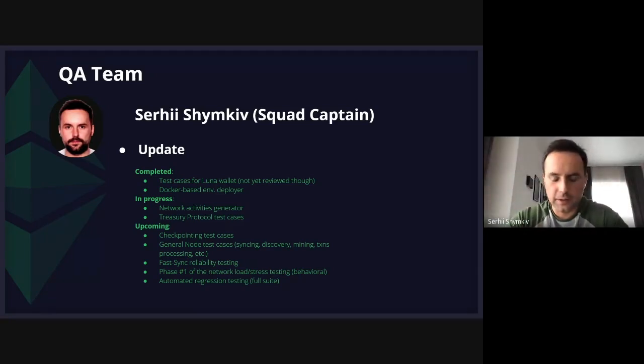Hello everyone, this is Sergei speaking. I'll give you a brief update of the QA team. During the previous week we finished the Luna wallet test cases and we delivered the docker-based environment deployer which allows us to spin up networks with different configurations. Speaking of tasks in progress, we are finalizing the network activities generator right now and working on the treasury test cases. In the upcoming weeks we are going to focus our efforts on the checkpointing side, mainly creating the test cases.